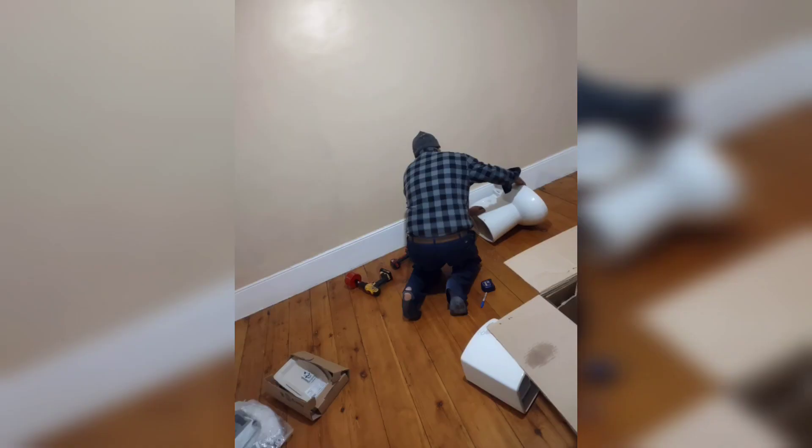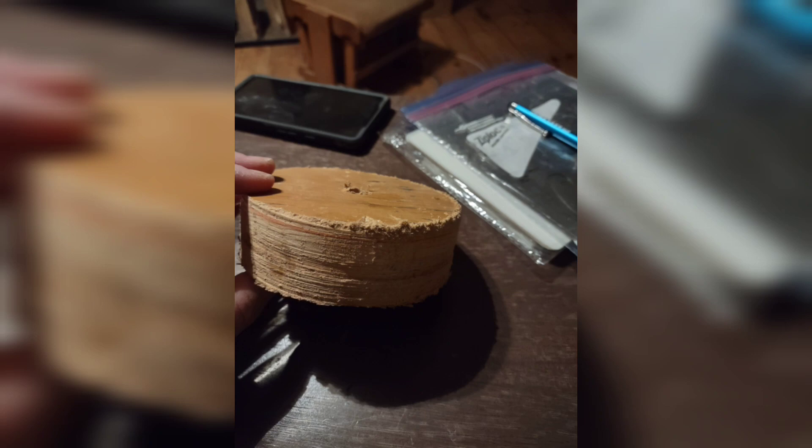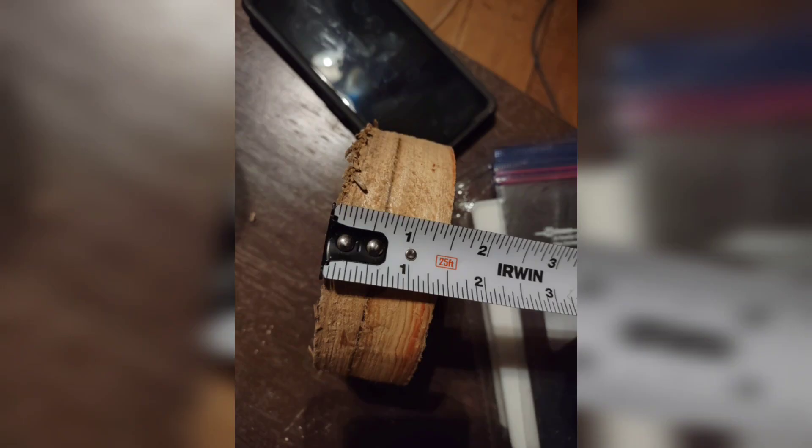Here's Jason prepping the floor for the new location for the toilet. We couldn't believe the actual thickness of this floor — it was crazy. Took him a while to get through it, but he got it done. See how thick that thing is.